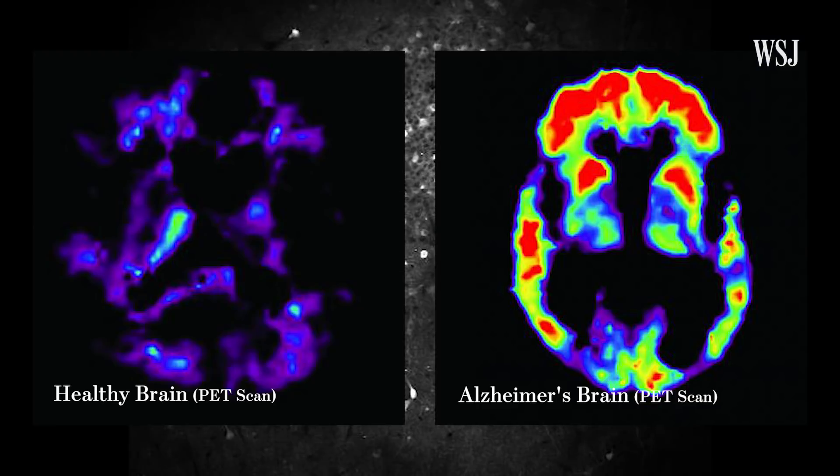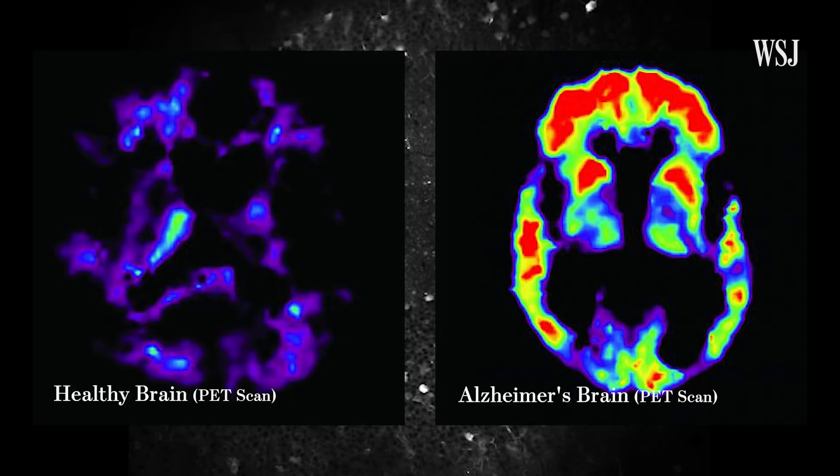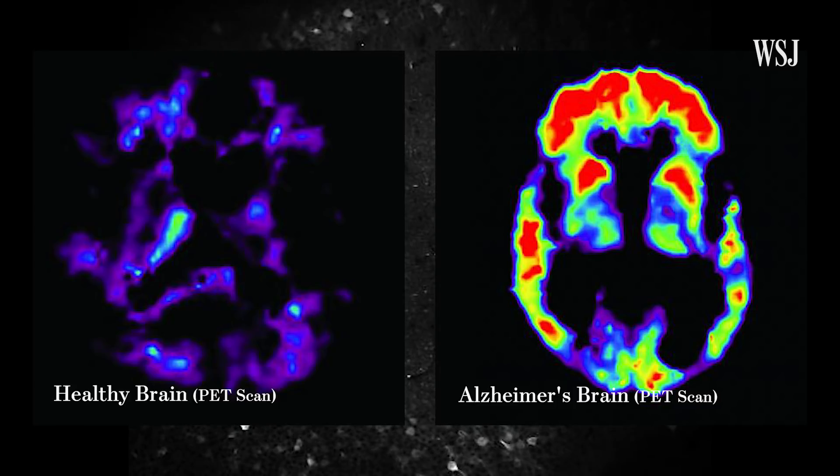To fully understand diseases of the brain like Alzheimer's, schizophrenia, and autism, we first need to understand how the neural circuits of the brain work. Once we have that information, this will give us a handle on what's going wrong in these diseases.